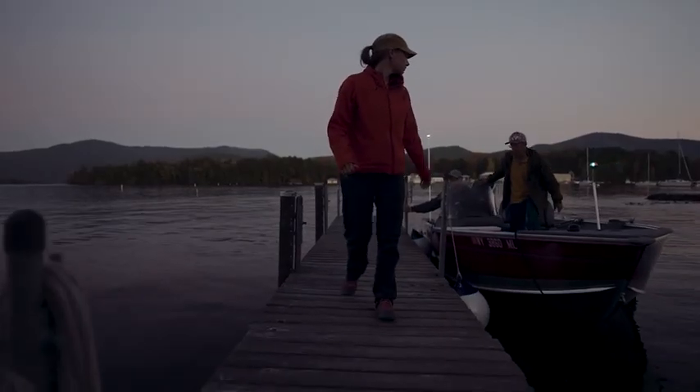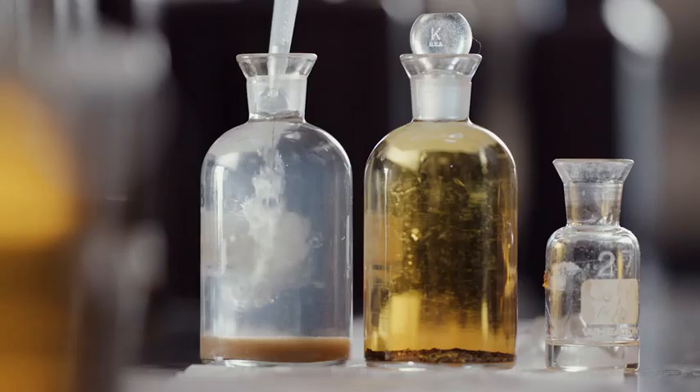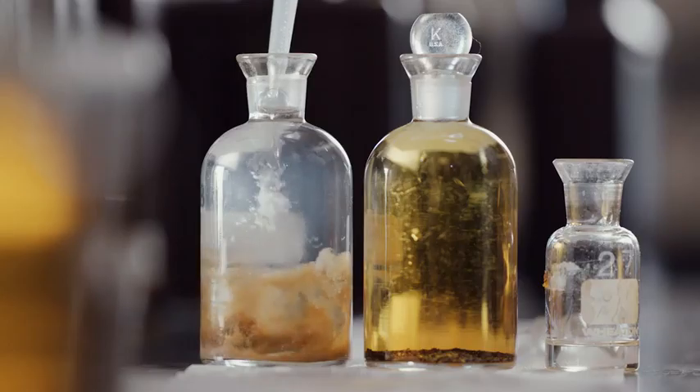If you want to really understand the lake, you need to monitor the lake, you need to do experiments about the lake, and you need to do computer modeling of the lake. It's about big data. How do you handle 150 million data points? The Jefferson Project is a great example of internet of things technology being applied to environmental problems.